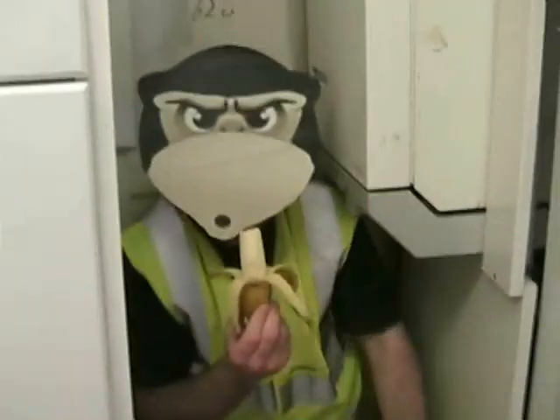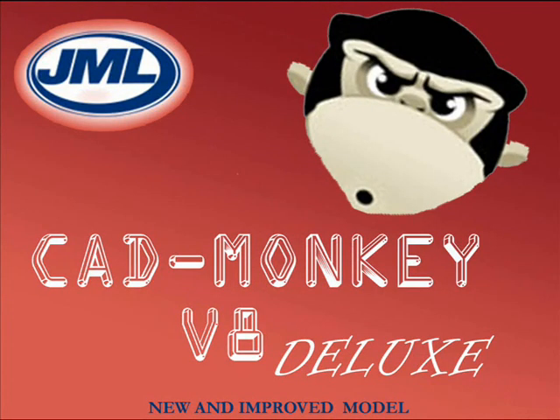Money back guarantee? Fuck off! CAD Monkey is regulated by the National Auto CAD and Monkey Regulatory Authority. CAD Monkey — you've been warned!